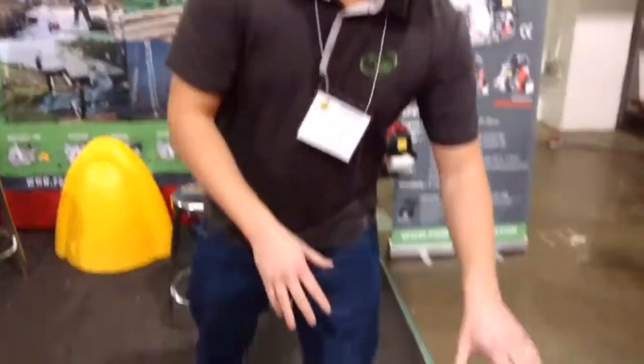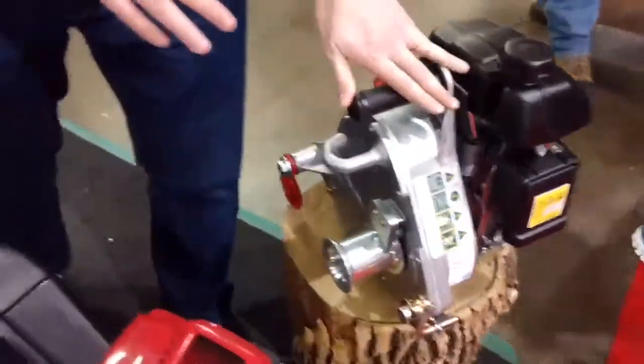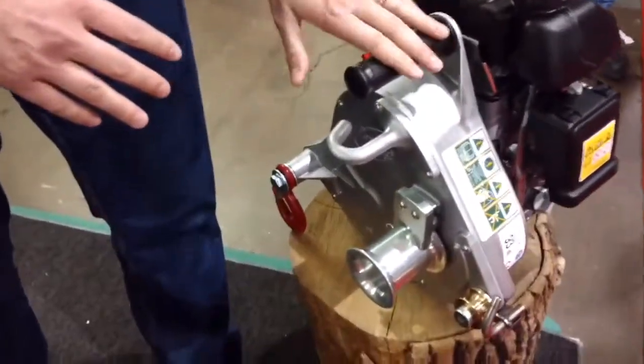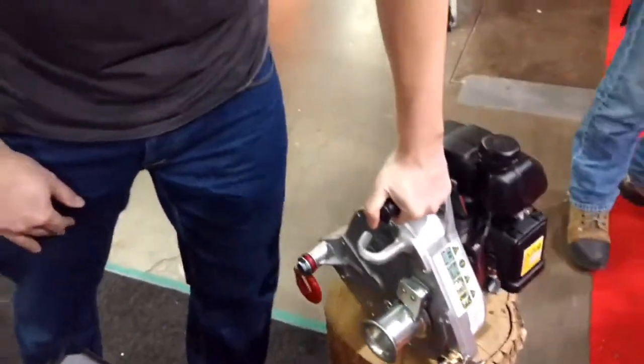We do have those two models here — the PCW 5000, the first model that we put on the market in 2004. This little guy can pull 2,200 pounds in a single line and only weighs 35 pounds.